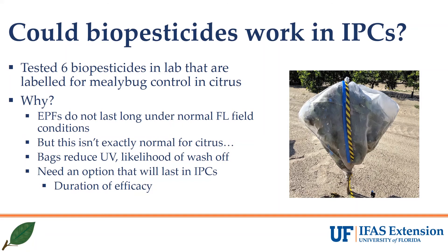In thinking about what management options may work well with IPCs, we thought that biopesticides may be a good fit since they would likely not degrade or wash off as quickly under the bags as in an open field setting. If we are correct, then growers could potentially get several weeks of control from one application and not need to treat as frequently as they might with many conventional products whose field longevity is known to be fairly short.